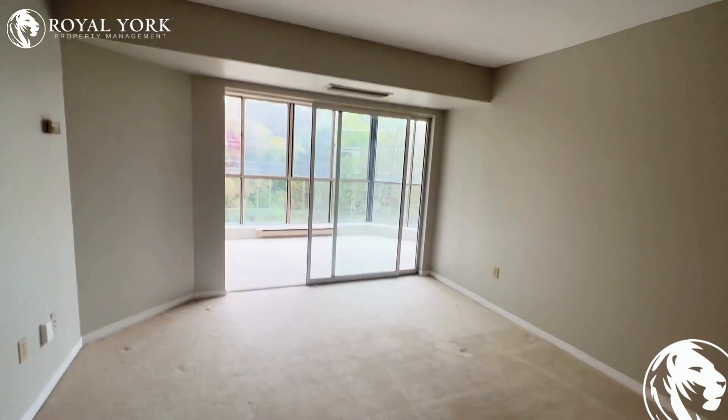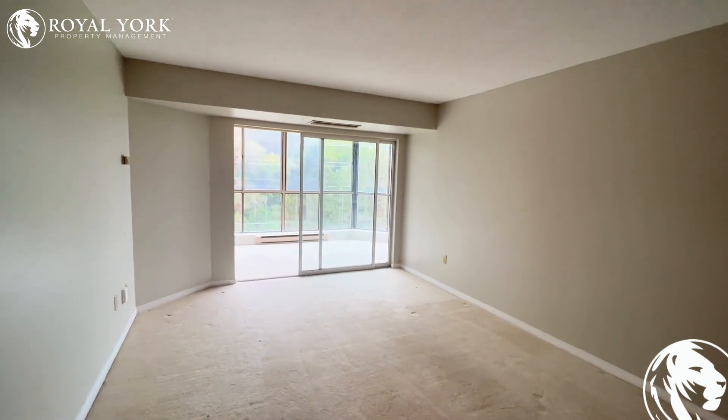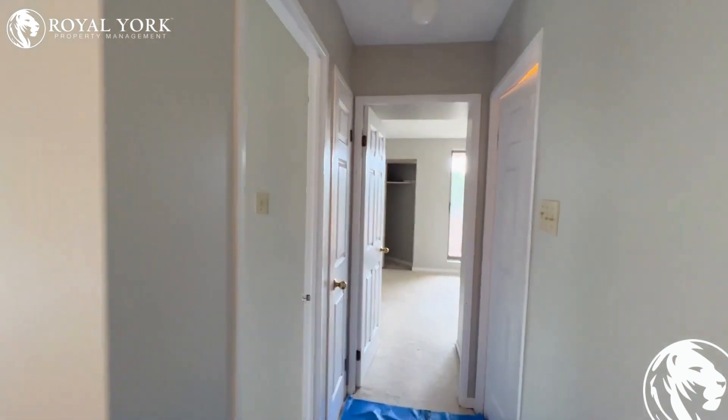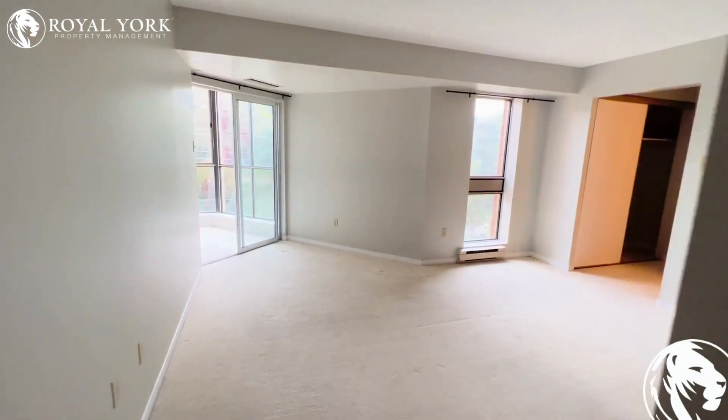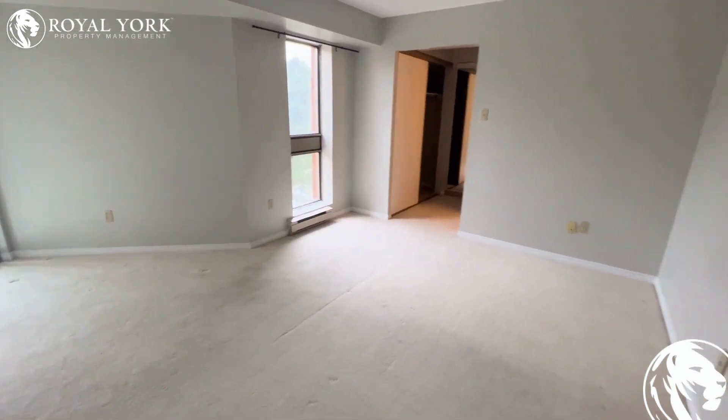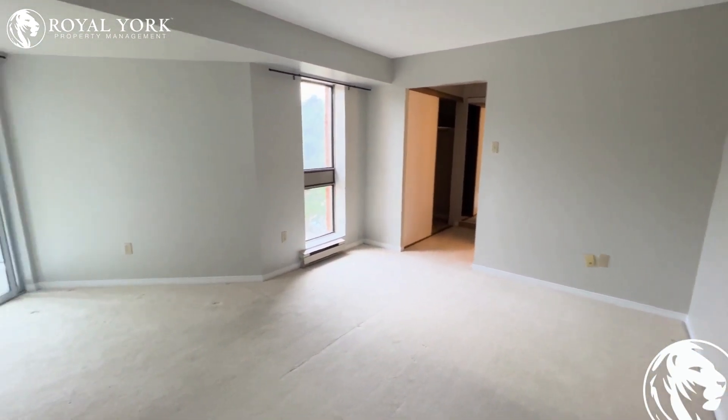Absolutely massive space here. Continuing on through, we have our first bedroom to the left — this is our master. Very big, big enough for a king-size bed easily.